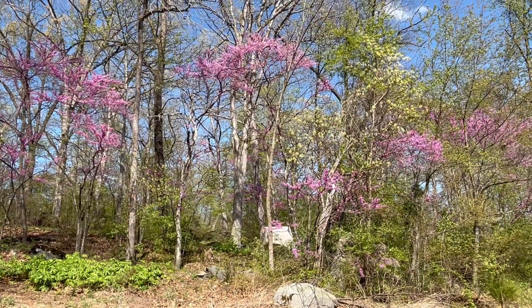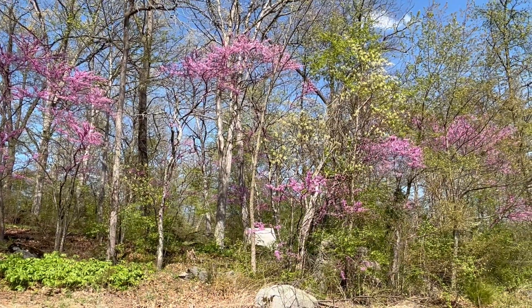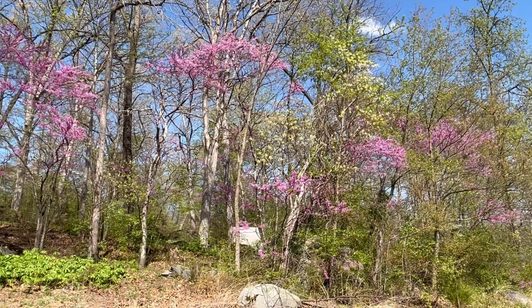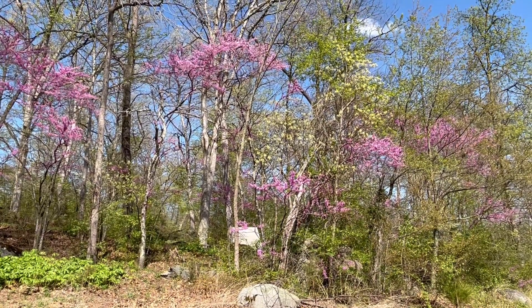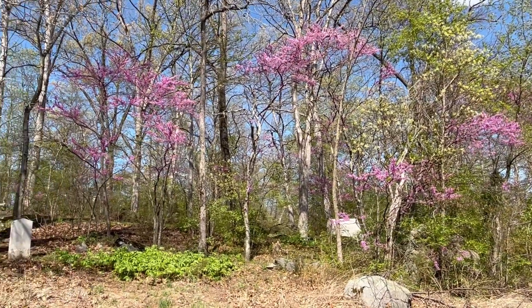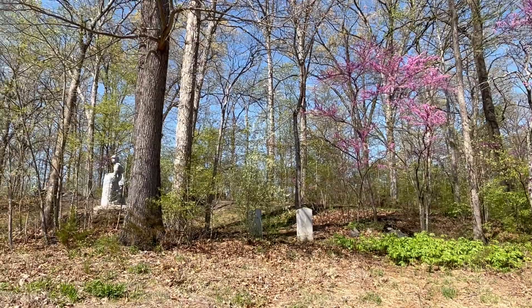The Redbud tree is a species you will find blooming every April in southern Pennsylvania, down into Maryland, westward through West Virginia and into Ohio. It adds a beautiful color to the Gettysburg battlefield every spring, usually in April when the tree is blooming.